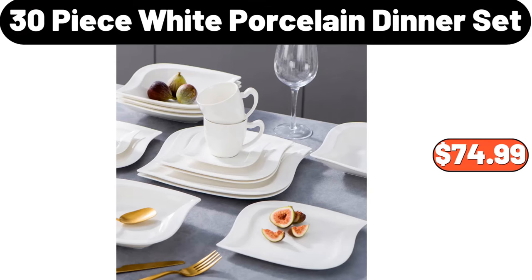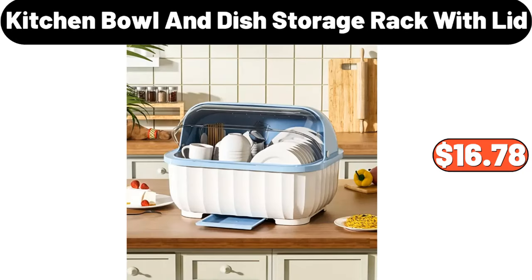30-Piece White Porcelain Dinner Set, $74.99. Kitchen Bowl and Dish Storage Rack with Lid, $16.78.